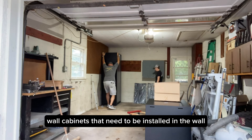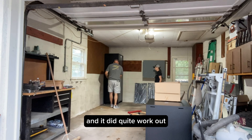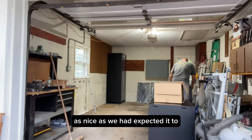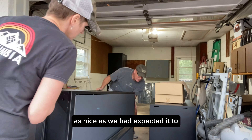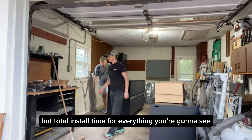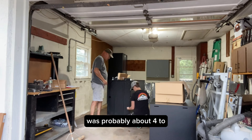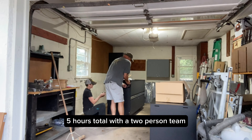It did come with three wall cabinets that need to be installed in the wall, and it didn't quite work out as nicely as we expected. So those three cabinets are going to be installed another day. Total install time for everything you're going to see was probably about four to five hours total with a two-person team.